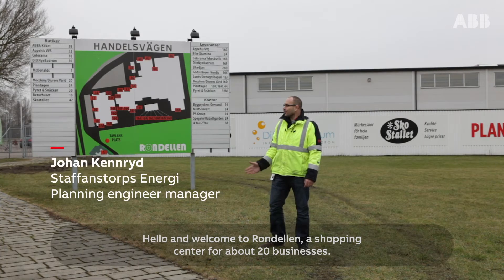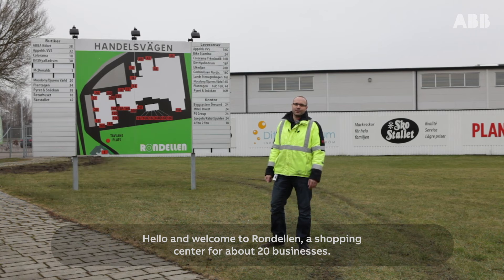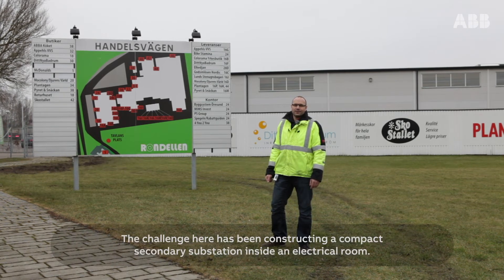Hello and welcome to Rondellen, a shopping center for about 20 businesses. The challenge here has been constructing a compact secondary substation inside an electrical room.